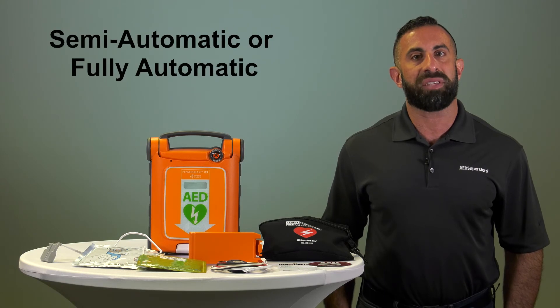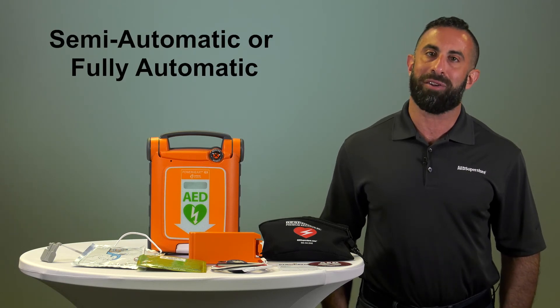It is available in both semi-automatic and fully automatic versions. Thank you for watching. If you would like to order the Cardiac Science G5, simply click on the link below or give us a call at the number listed. Have a great day.